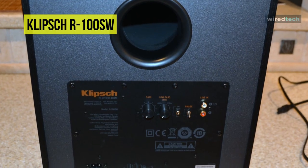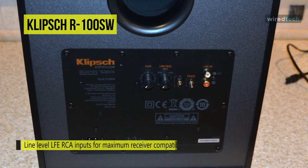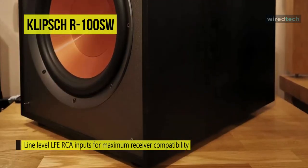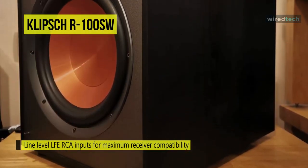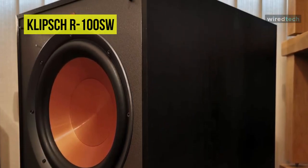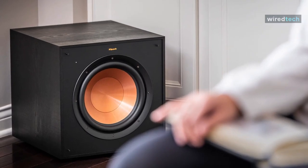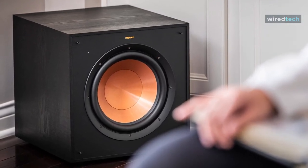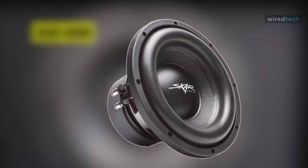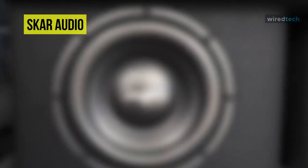Its built-in digital amplifier is engineered to deliver power to the driver with high efficiency and true-to-source accuracy for augmented efficiency, output, detail, and power. Its cabinet's design is meant to fit into nearly any décor, while its grille is added for acoustic transparency.